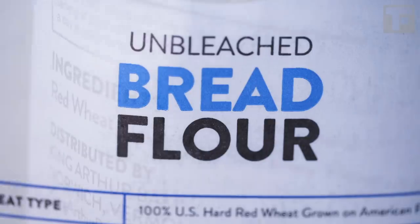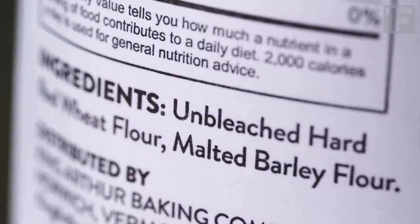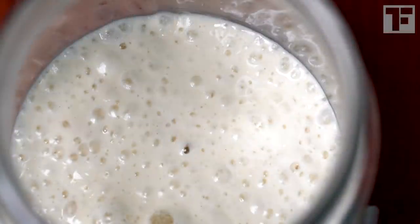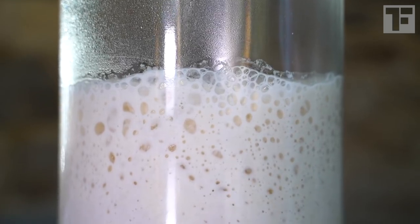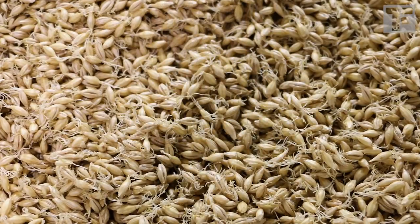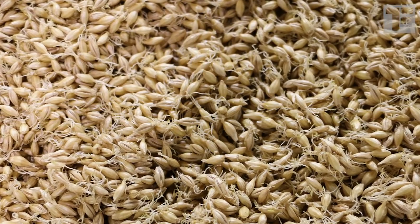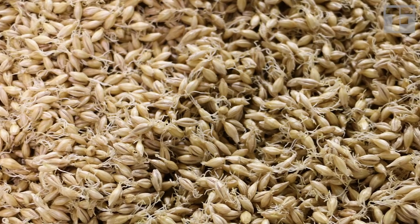One more word on bread flour. You'll notice some brands include a tiny amount of malted barley in the ingredients. It's there to help kick-start fermentation, because the sugars in malted barley are more readily available to the yeast than they are in wheat. Malting means the barley kernels were soaked in water to encourage them to germinate, and then dried again. Germination converts the barley's starch into a more readily digestible sugar for the yeast.